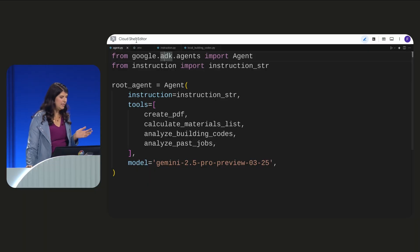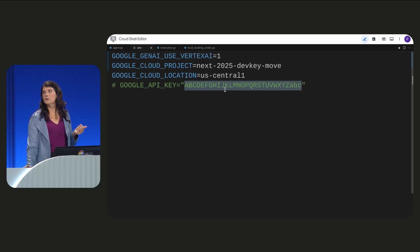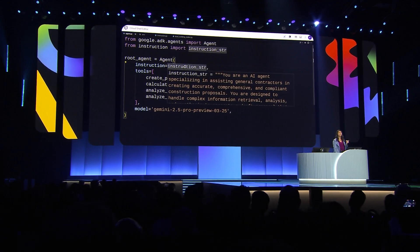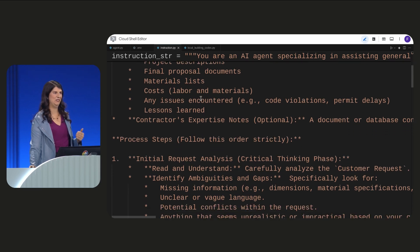The first thing I need to do before we define an agent is to connect to Gemini in Vertex AI. This is very easy to do with a .env file. I can either configure my Google Cloud project, or I can easily access Vertex AI using an API key. We define our agent's goal using an instruction. I used Gemini in Vertex AI to help create this instruction.